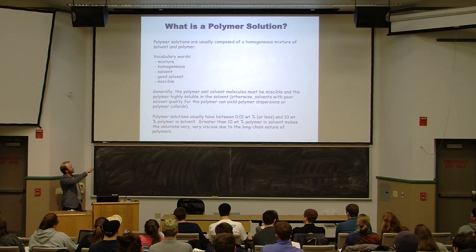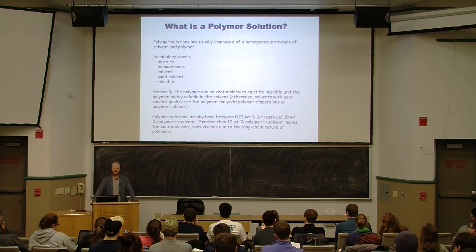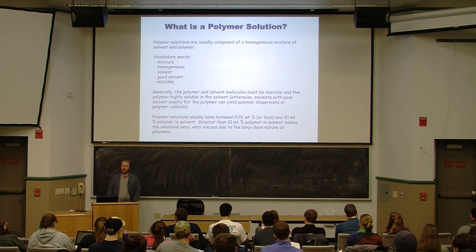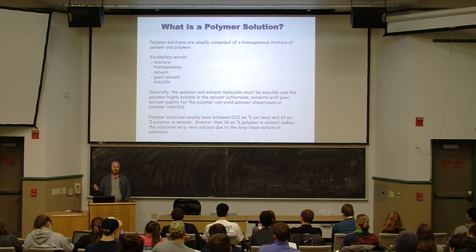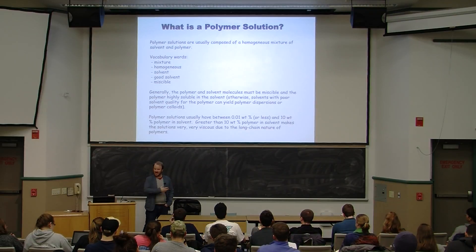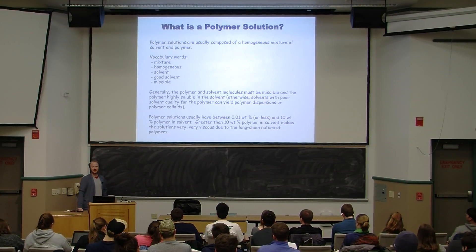The polymer and solvent must be miscible — meaning they can mix. The opposite is immiscible; make sure you remember that. Polymer solutions usually have between 0.1 weight percent polymer or less and 10 weight percent polymer. What if you get too high in polymer concentration? It gets really viscous — the scientific word for thick. It's really hard to make a 50 or even 20 weight percent polymer solution because it's just hard to stir.